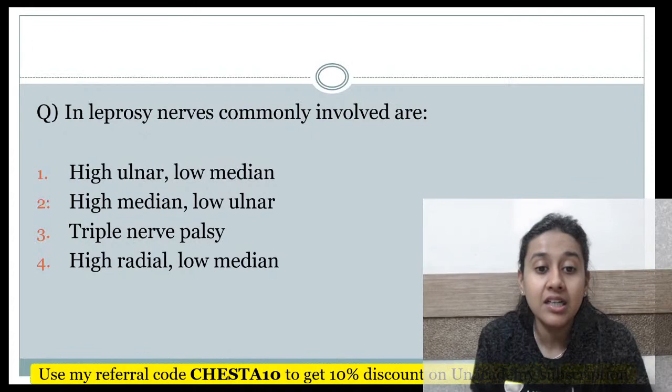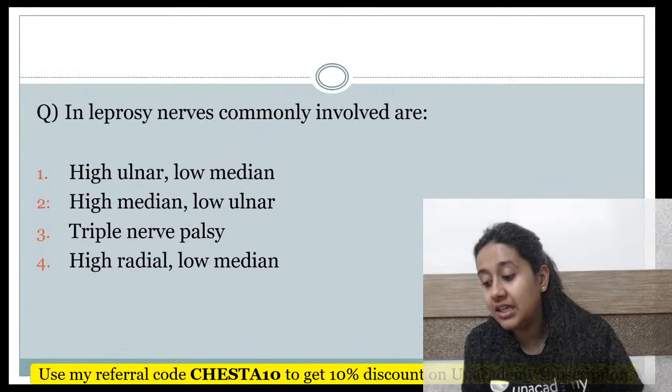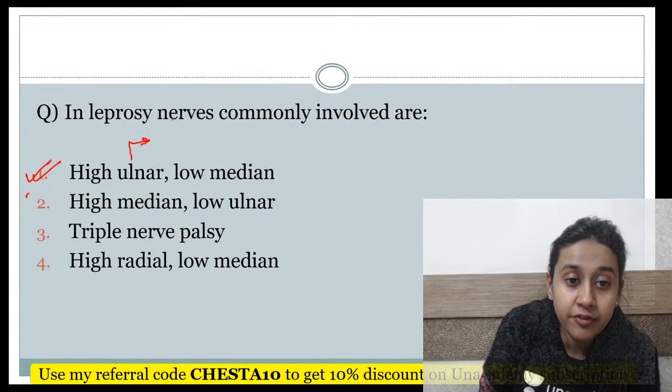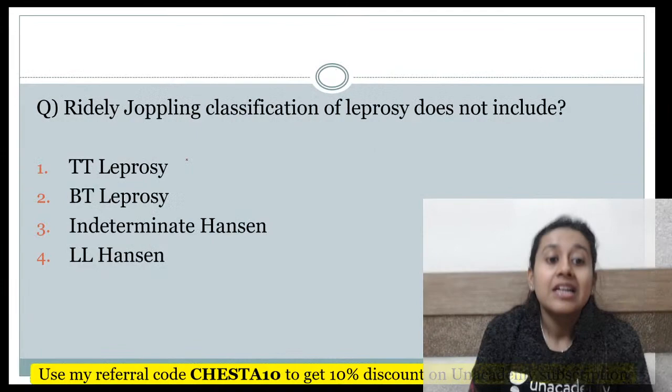Which nerve is involved in leprosy — high ulnar, low median, high median, low ulnar, triple nerve palsy, or high radial/low ulnar? The correct answer is high ulnar and low median, because the ulnar nerve is affected more frequently over the elbows and the median nerve is affected more frequently over the wrist in lepromatous leprosy.